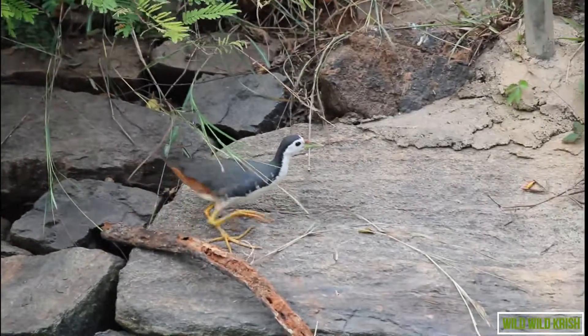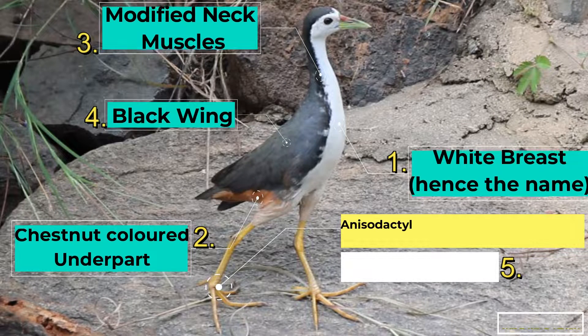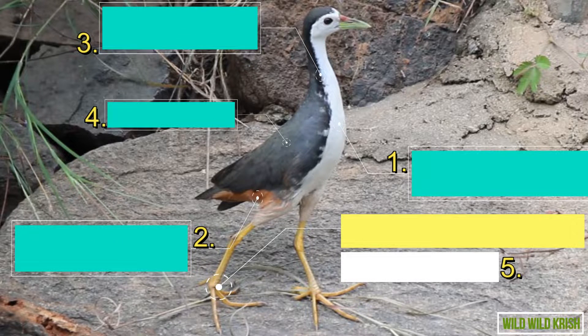Here are a few characteristics of this bird. This bird has a white breast, hence its name, chestnut-colored underparts, modified neck muscles to keep its neck still while looking at its prey, black wings to absorb sunlight, and anisodactyl feet — an arrangement that helps them walk on floating vegetation and support their large body weight.